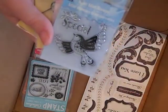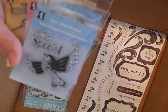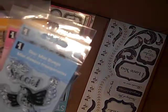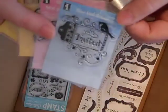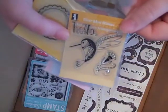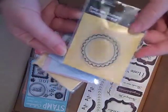These are Inkadinkadoo stamps. I think these are some of their new ones — I'm not too sure, but I haven't seen them anywhere. I believe these were $1.99 each. There's one that says You're Invited — I love this one. Aren't they cute? Those three birds. And then Hello. And then a scallop circle. I thought those were really cute.